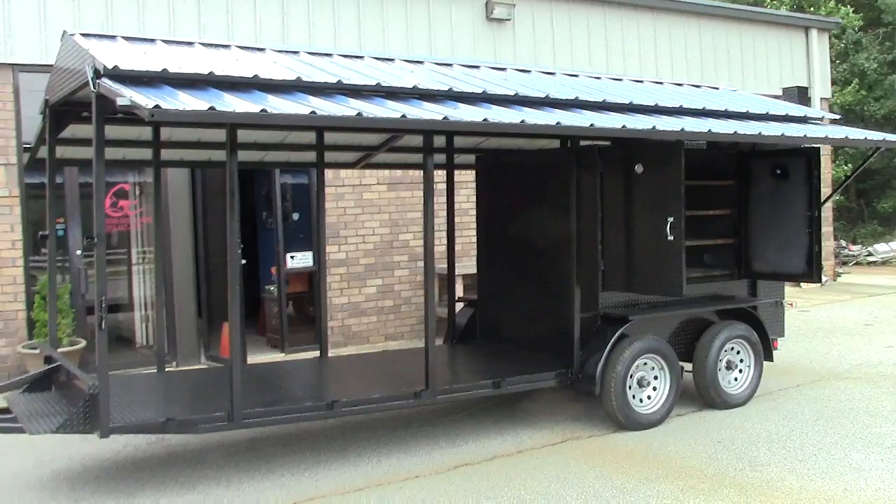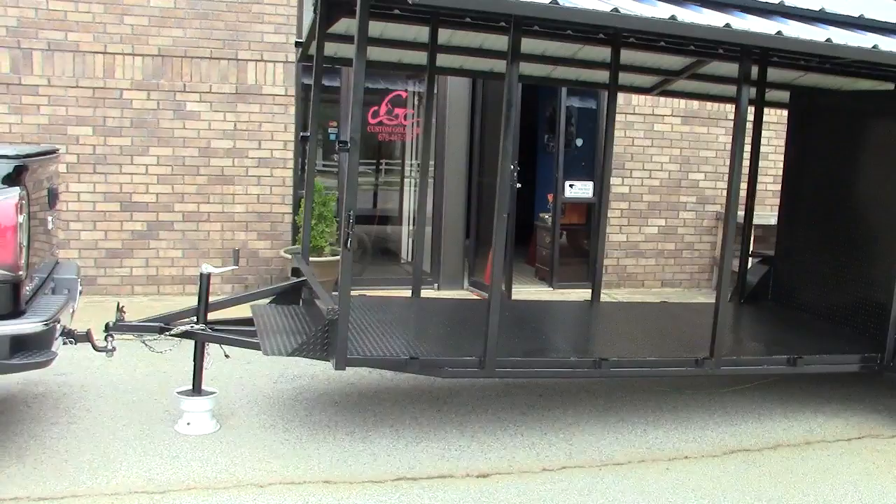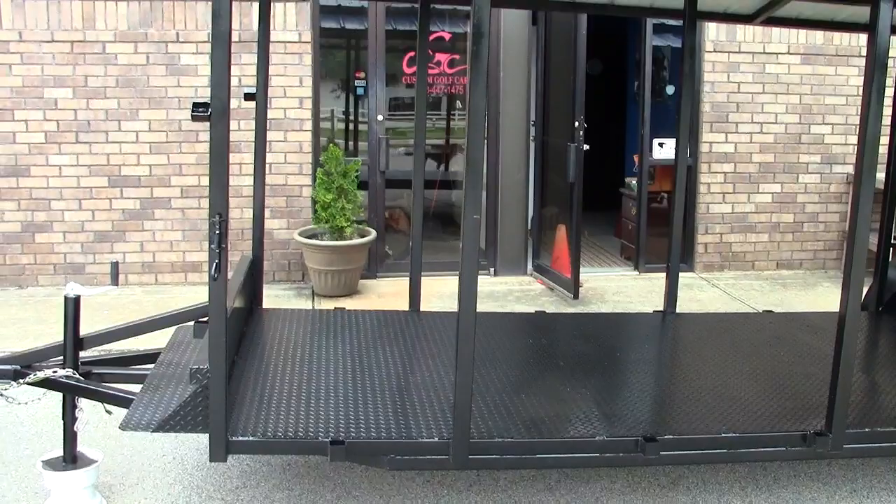A lot of people are asking us to do concession trailers and as you know they can cost $40,000, $50,000, $60,000, $70,000, $80,000. We do it for a lot less and this way you can put whatever you want in the front here. This is a 5x11 space and the client is going to put his own sinks and fryers and tables and steamers and everything he wants in there.